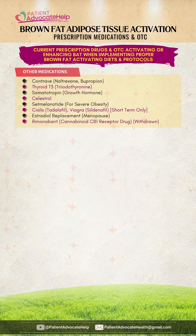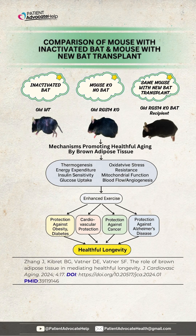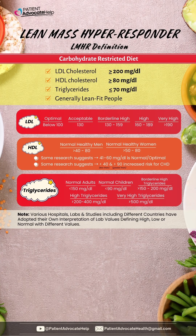Combining T3 with a high dose of DHA provides the maximum weight loss. The drug companies have already successfully transplanted new BAT into old mice, extending their life. Lean mass hyper-responders have LDL over 200, HDL over 80, and triglycerides less than 70, generally in lean fit people.